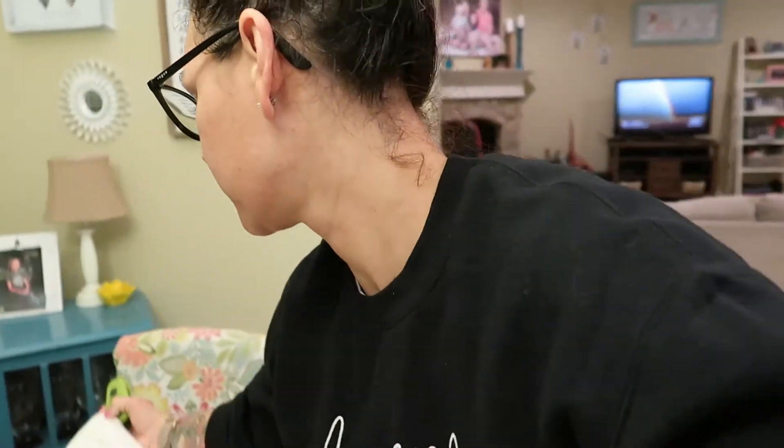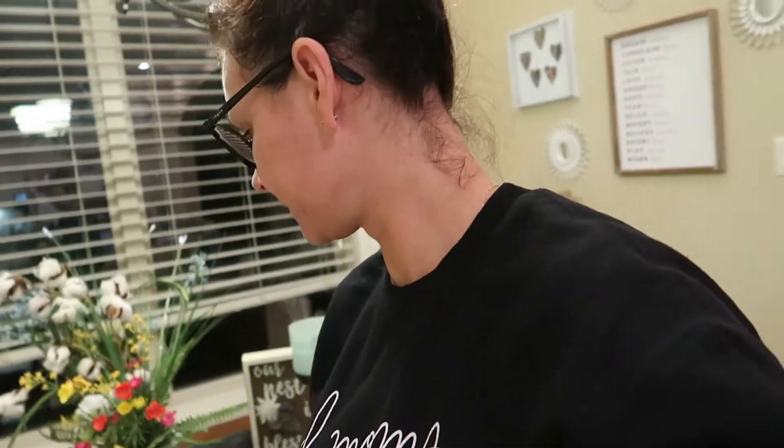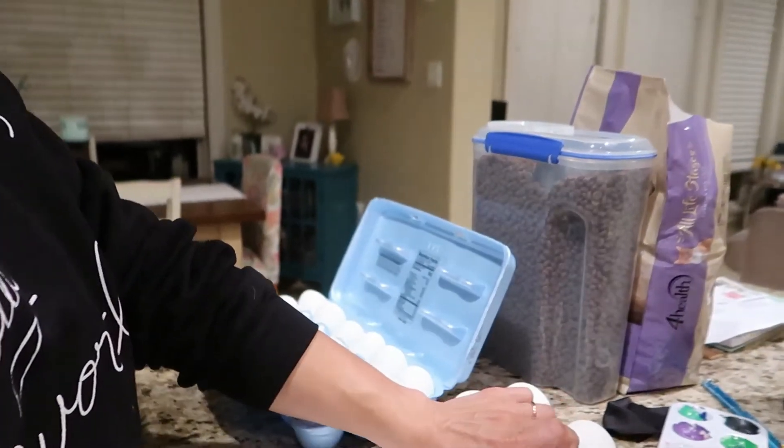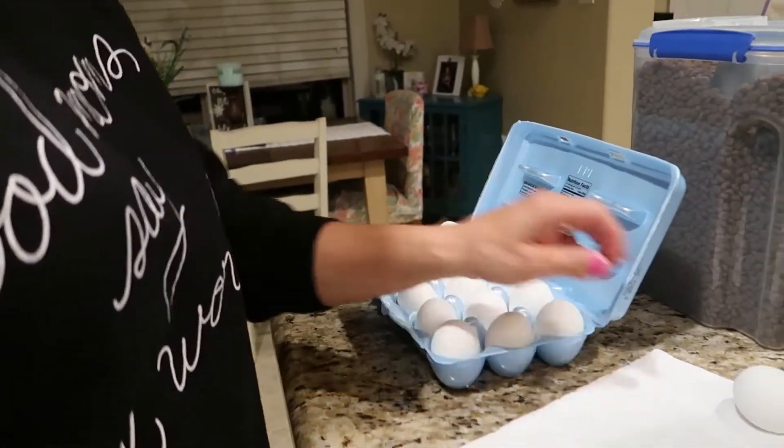Well y'all, I'm wrapping it up for the night. We gotta get up early for soccer in the morning — it's our second game of the season. We're playing a team we've never played before. I believe they're a club team, so they're probably gonna be better than us, which is okay. I just really want my girls to get some wins this season — I believe in them 100%.